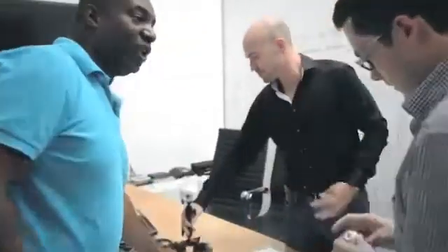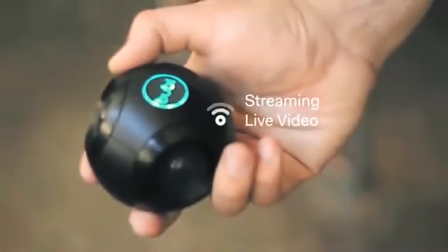We decided upon ourselves to make something special. The Bubble Cam doesn't just capture photos and videos, but it also streams live video. We want to make this technology affordable, small so it's portable, and available to everyone.